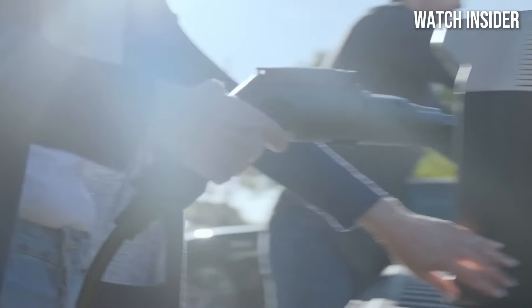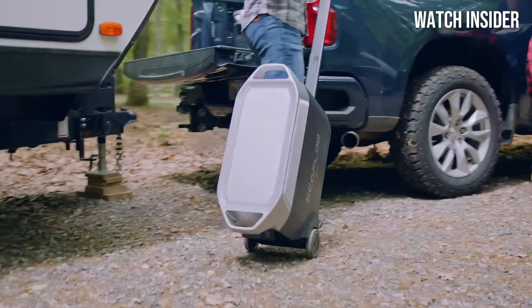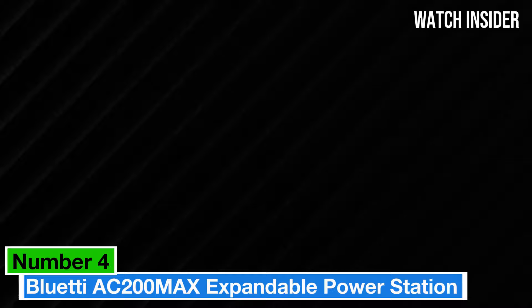In terms of build quality, the Delta Pro is designed to withstand the rigors of outdoor use. Its sturdy construction, combined with a portable design, makes it easy to transport.